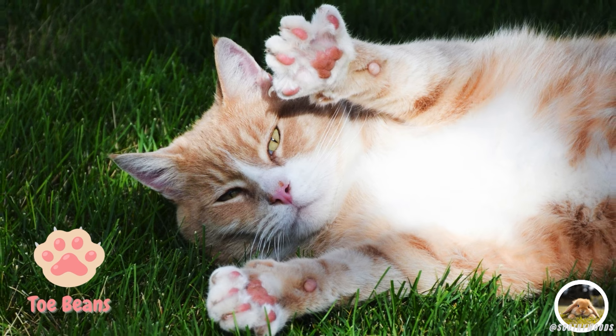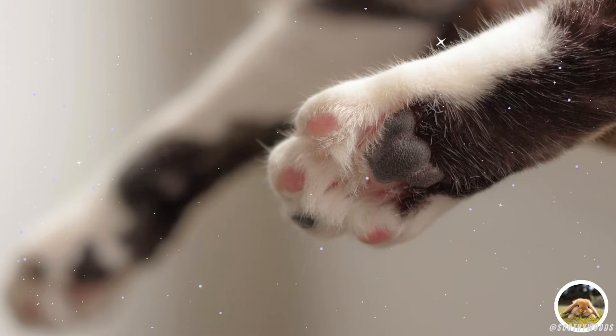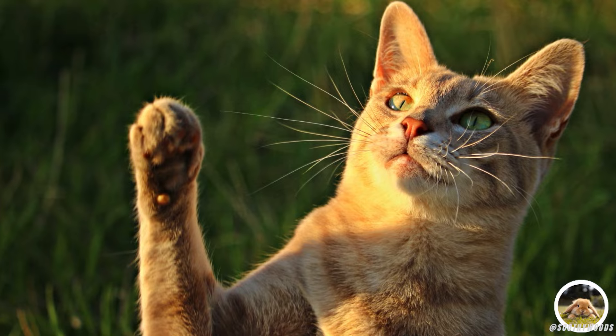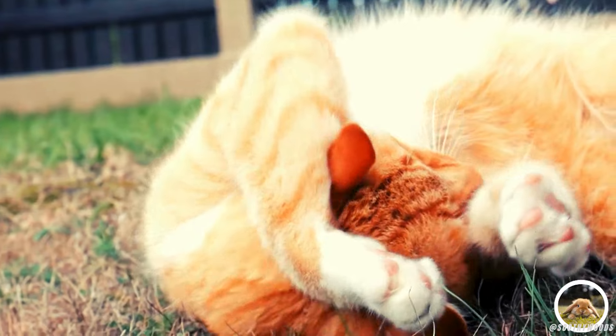Now, let's talk about those adorable toe beans. The shape of a cat's paw can reveal a lot about its personality. Just like humans have different fingerprints, each cat's paw pads are unique, and their toe beans come in various shapes and sizes.